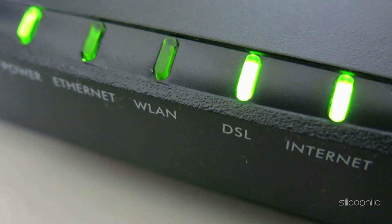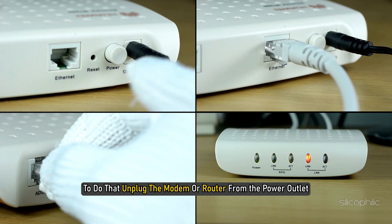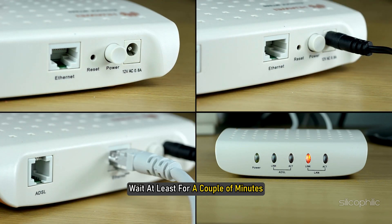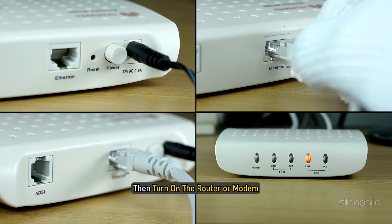Method 2: Reboot your router or modem. You can power cycle the router or modem. To do that, unplug the modem or router from the power outlet, wait at least a couple of minutes, then turn on the router or modem.